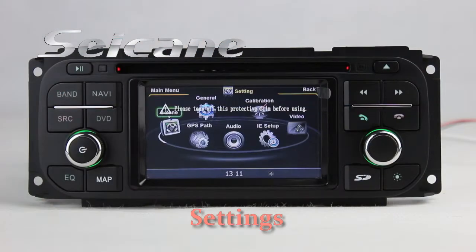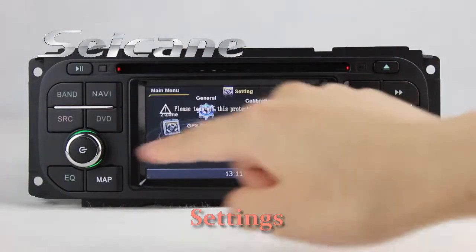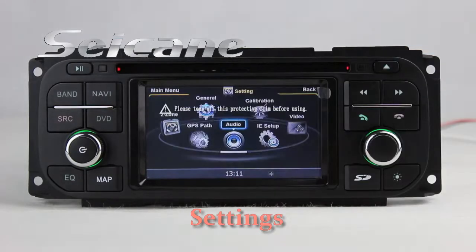Come to the Settings interface where you can set options for the GPS system, audio, and so on.